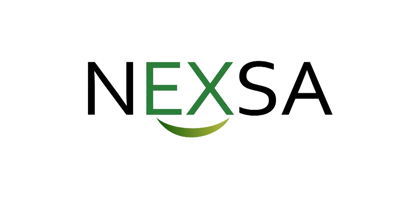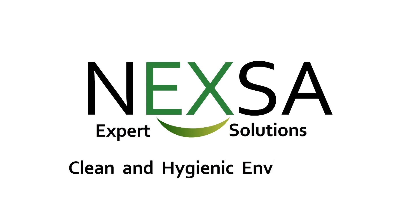Welcome to Nexa Bio, an expert solution for a clean and hygienic environment.